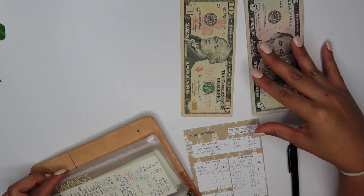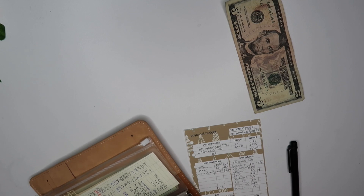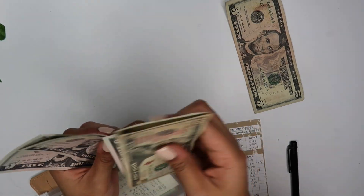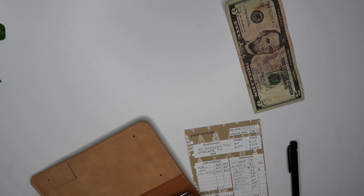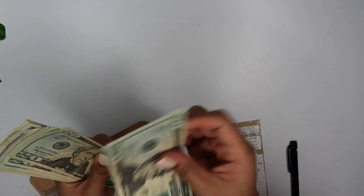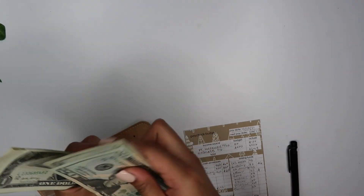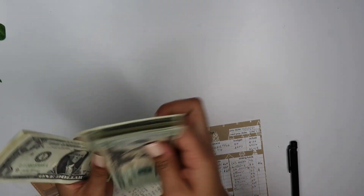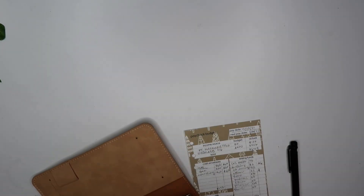Next we have my savings and that is getting $15. Now for my savings we have $35. And last but not least we have travel — travel is getting $5. Now for travel we have $153 dollars total.